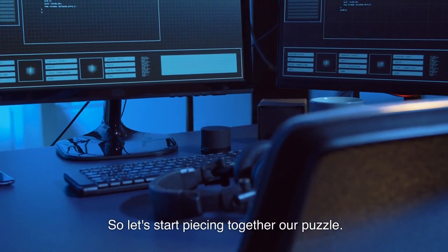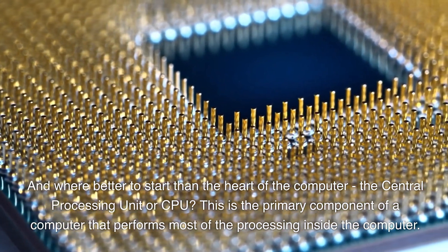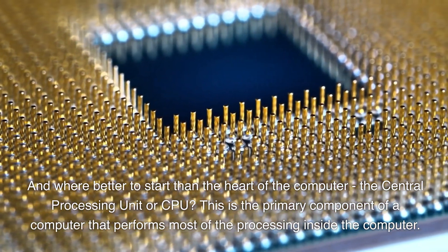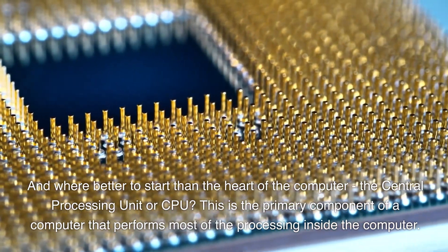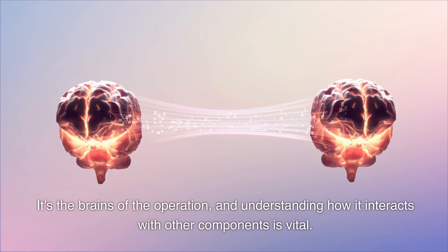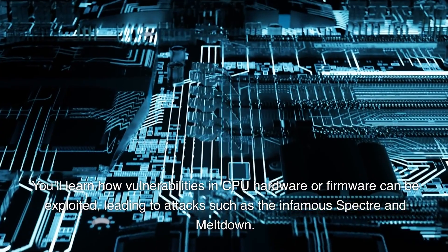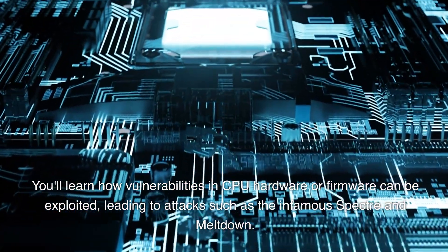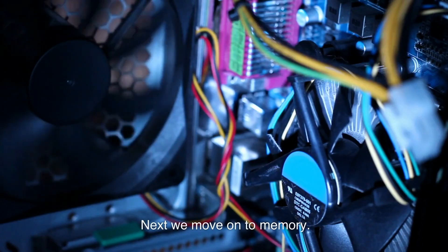So let's start piecing together our puzzle. And where better to start than the heart of the computer, the central processing unit or CPU? This is the primary component of a computer that performs most of the processing inside the computer. It's the brains of the operation, and understanding how it interacts with other components is vital. You'll learn how vulnerabilities in CPU hardware or firmware can be exploited, leading to attacks such as the infamous Spectre and Meltdown.